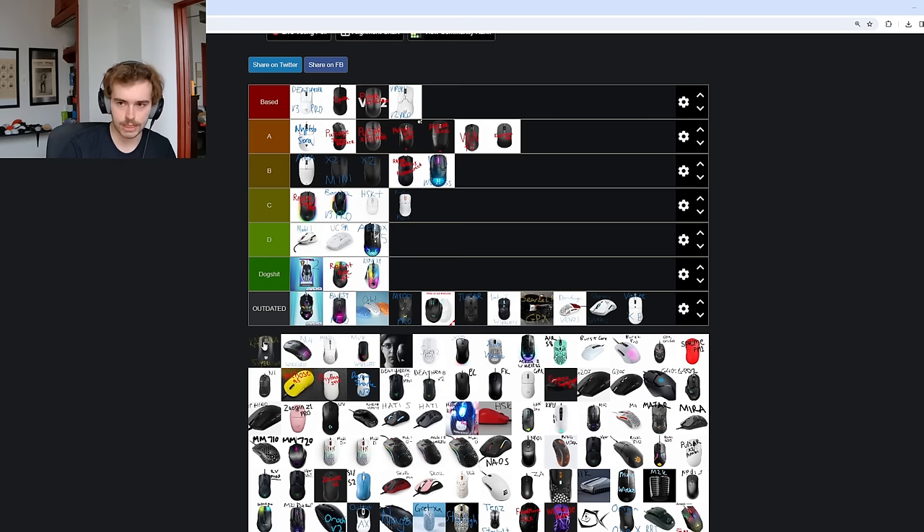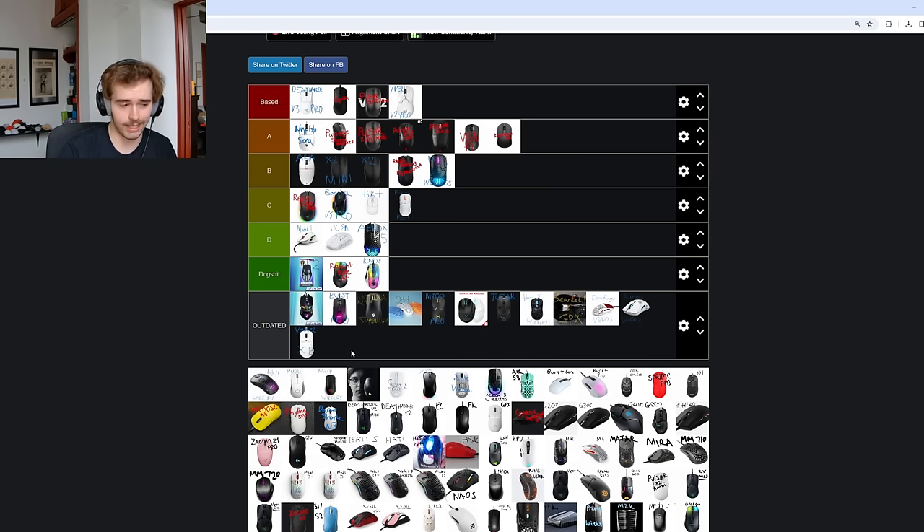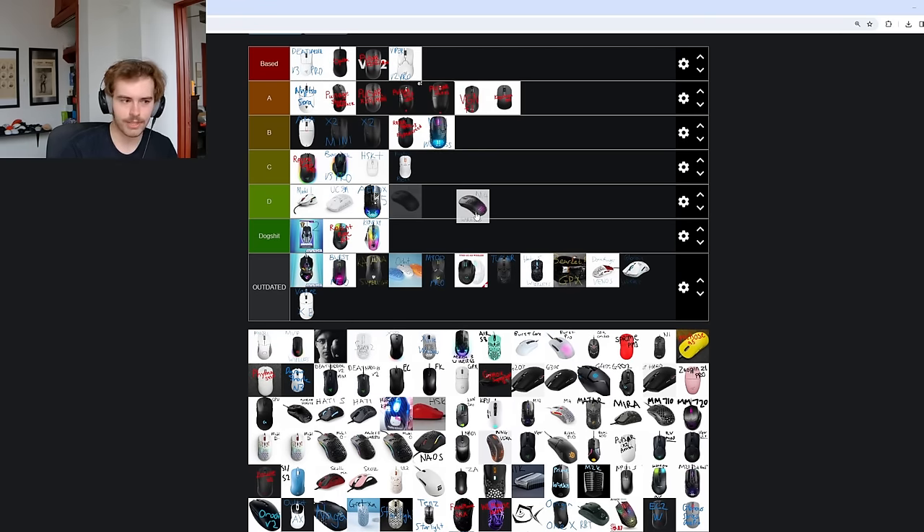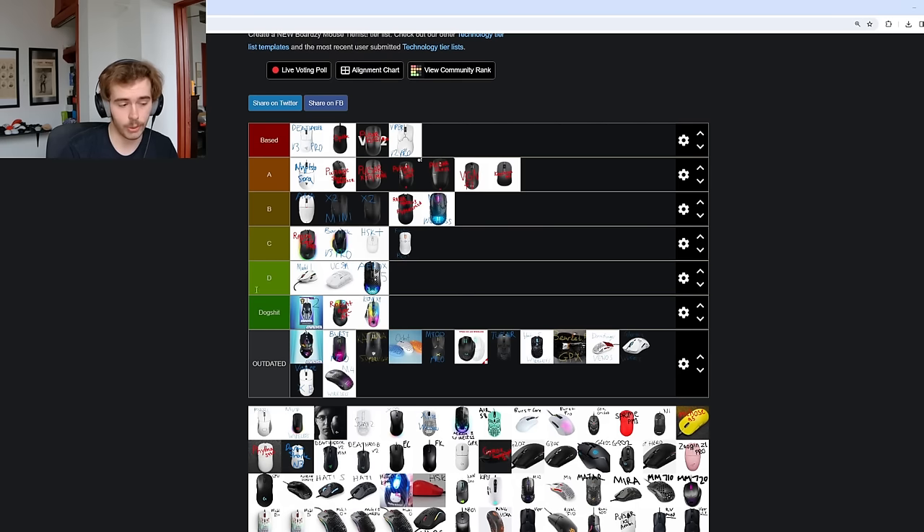The Ninjutsu Katana Superlight goes into outdated. This was a very weird mouse from the old Ninjutsu — a lot of new gens only know about the Sora. Ninjutsu started out cloning old Microsoft shapes, and the Katana was just one of the most awkward shapes that forced you into a palm grip. The button design felt ancient and wrong when I used it. They just moved on from it. The Extrify M4 also belongs in outdated — now that they've been bought out by Cherry, they're going to come out with a modernized version at some point in 2024.